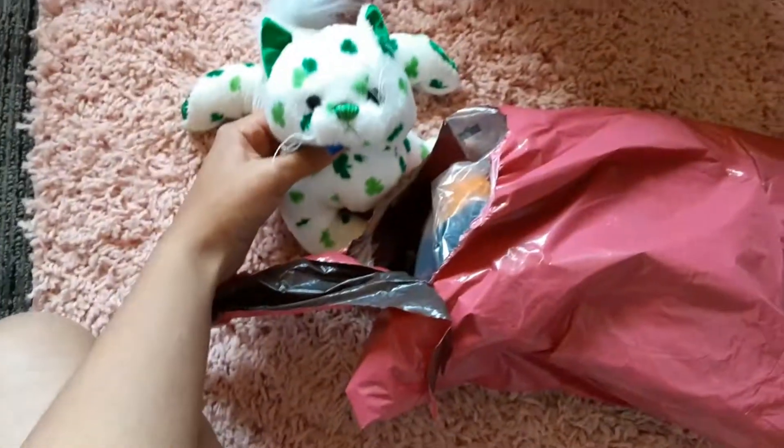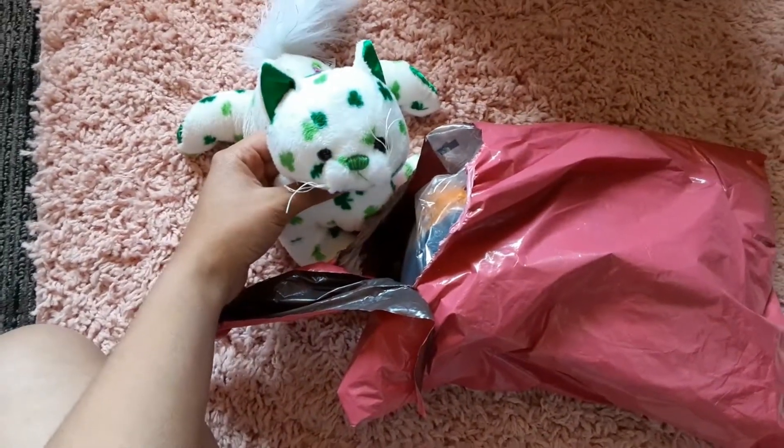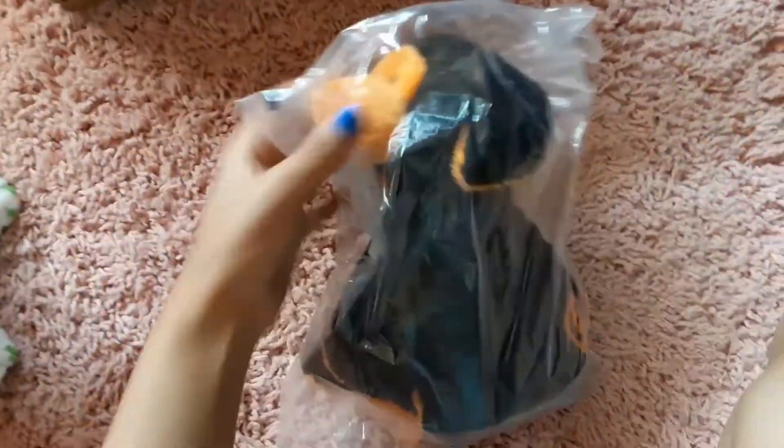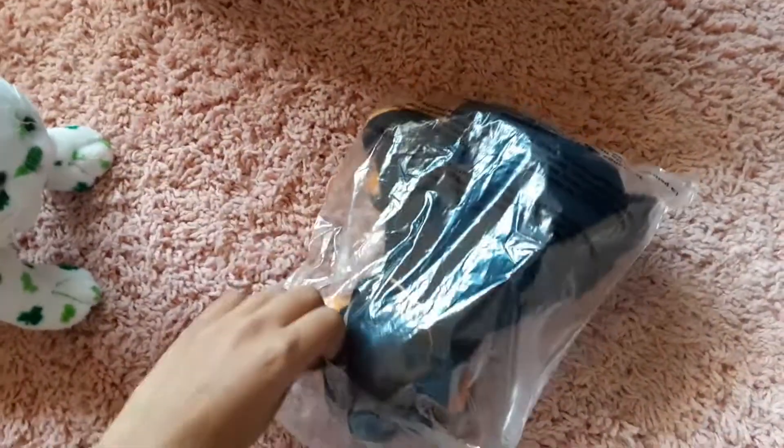Hard doing this. Sorry, video cut out — anyways, we're getting this one open, and it looks like the pumpkin puppy! Oh my gosh, I'm so excited. Let's manhandle it out of there. So I got this one used and it's looking pretty nice and packaged.